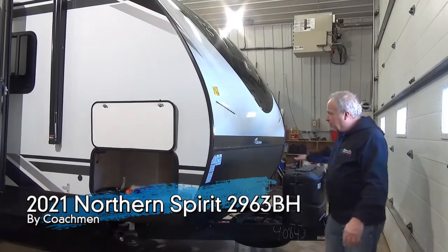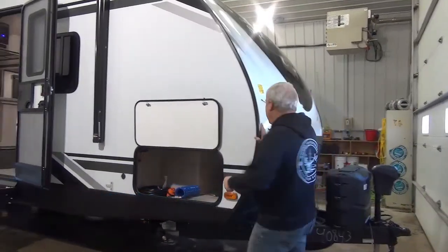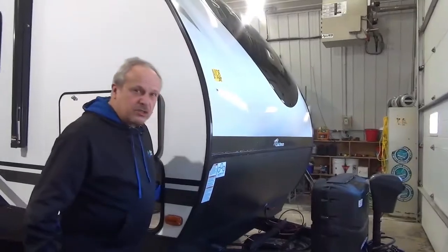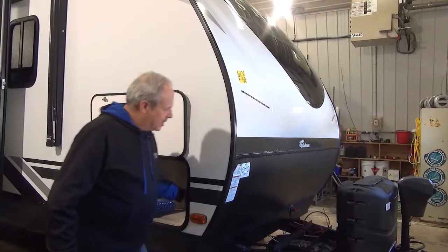Power tongue jack up front. We have the propane tanks and the battery also sits up here. This has some neat graphics — look at the front. You can find this trailer in the campsite at night, and it looks cool while you're driving with it.